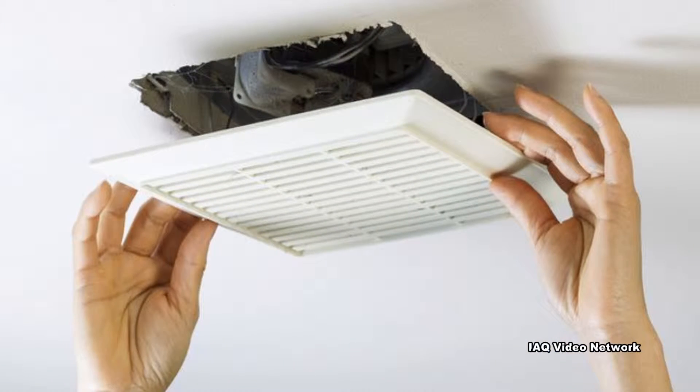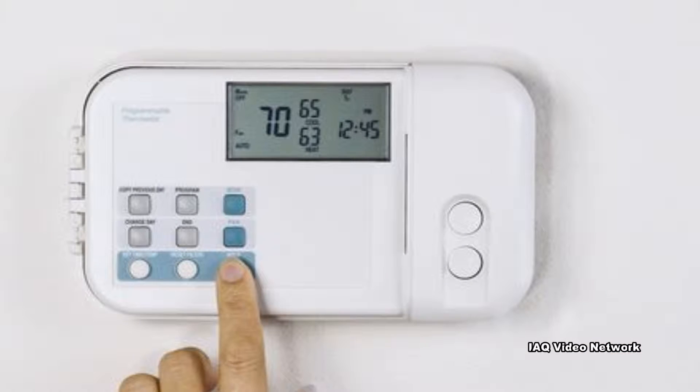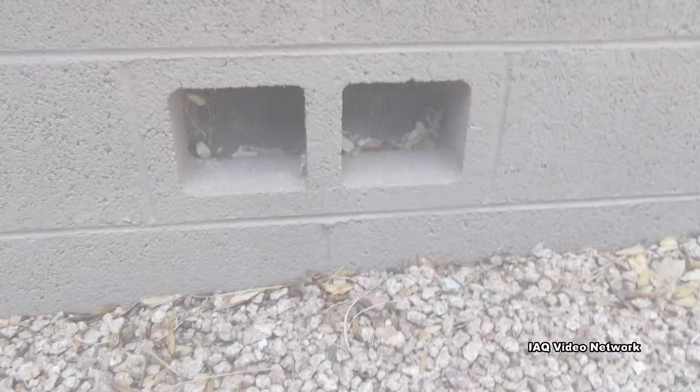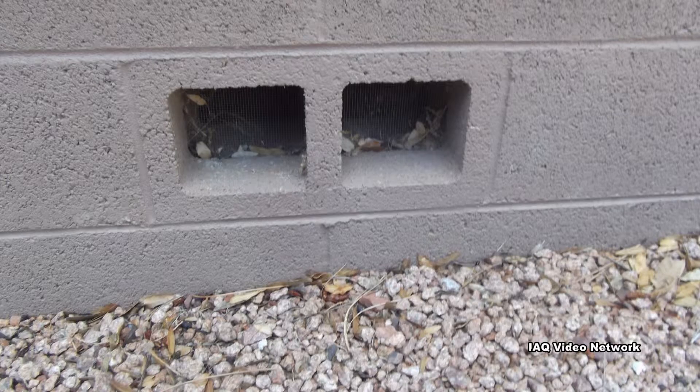Good ventilation protects both people's health and their home. The basement should be included in the home's ventilation system. Crawlspaces also need to have adequate ventilation to allow moisture to escape and the exchange of air under the home.